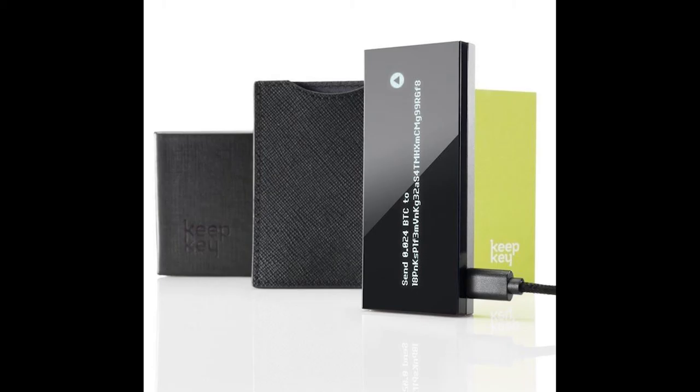After installing the Keepkey Chrome browser app, I encounter my first problem. It has a standard USB connection, but my MacBook Pro does not. That's Apple's fault, not Keepkey's — but it's a bummer when you're on the road, as I found myself at the time of writing this review.